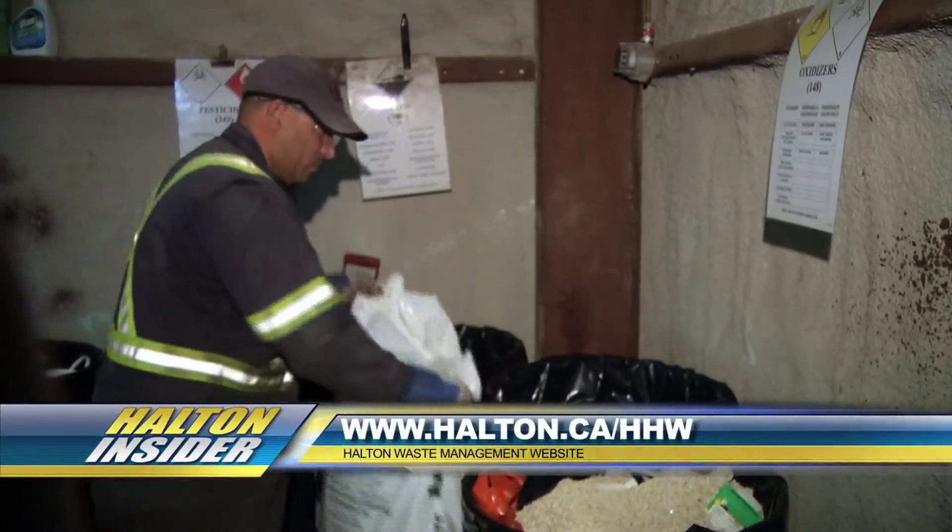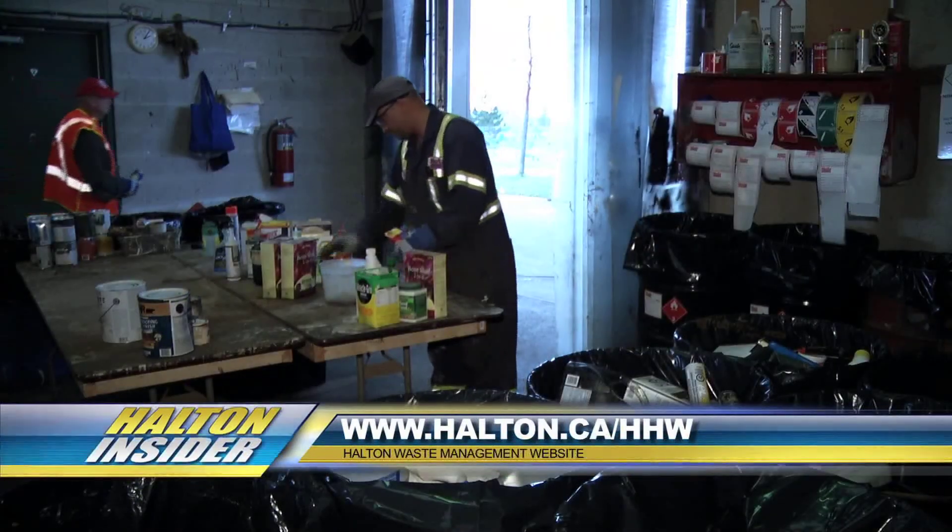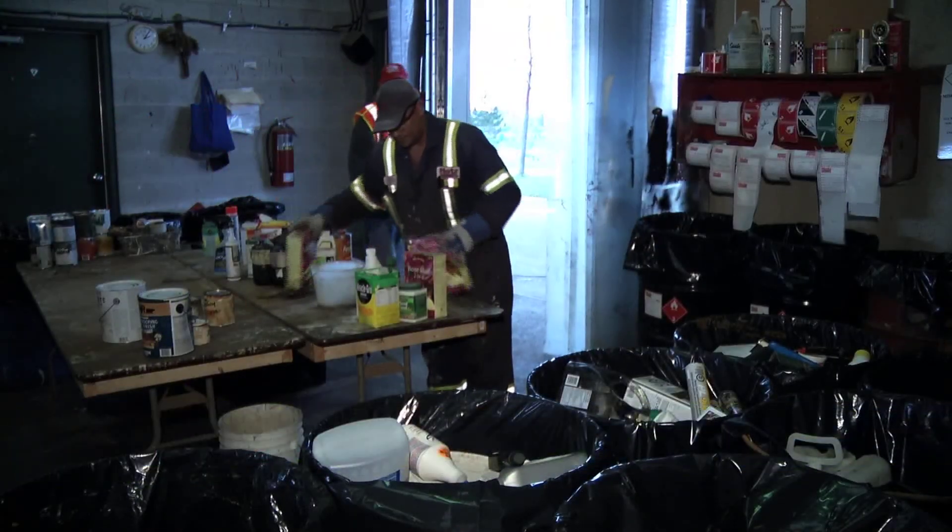For more information on disposing of hazardous household items, visit www.halton.ca/hhw. For Halton Insider, I'm Hayden Narine.